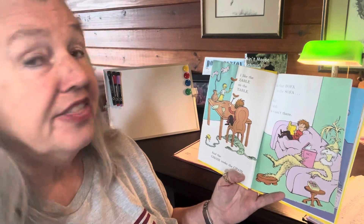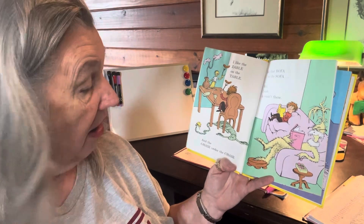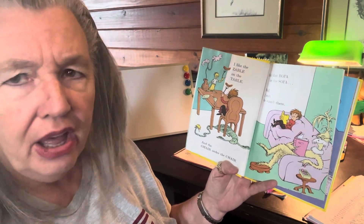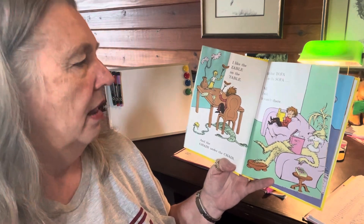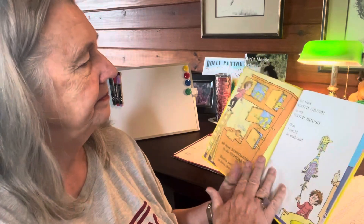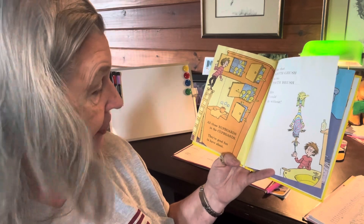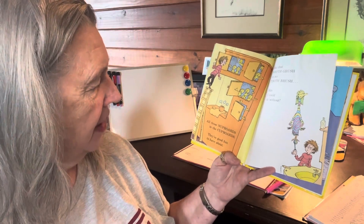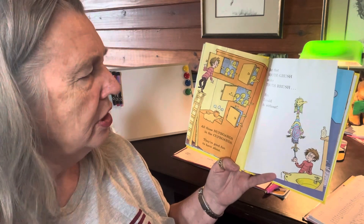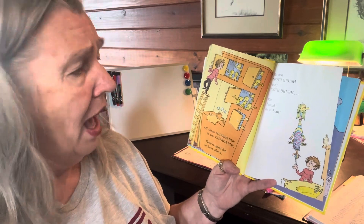I like the Zable on the table and the Hare under the chair. But that Bofa on the sofa? Well, I wish he wasn't there. And those Nubberds in the cupboards? They're good fun to have about. But that Nuth-Grush on my toothbrush? Him, I could do without.